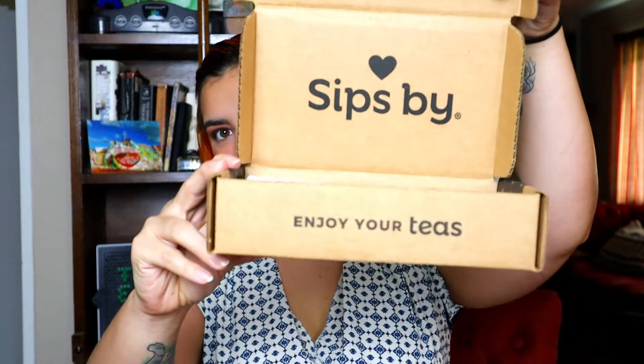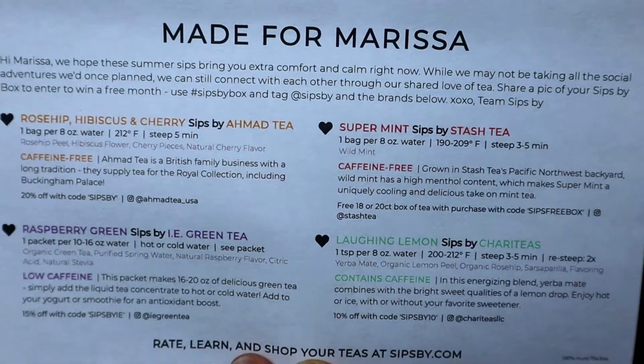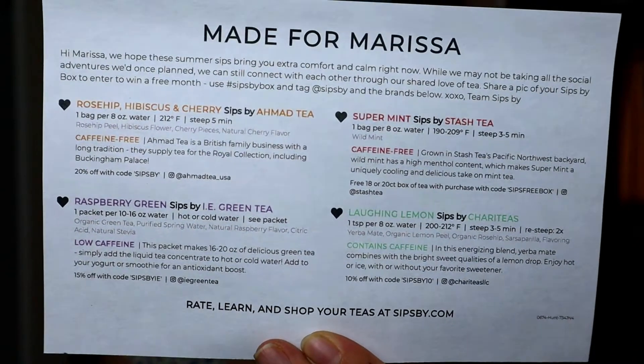They do send your teas in this really cute box. I've had this box for a little over a month, but I was just so excited to review this that I didn't want to spoil the fun. It's really cute, guys — it lets you know that this is July's flavors. On the back it says 'made for Marissa' and gives you a breakdown of all of the tea types in your box and how to steep. Also on the quiz, it gives you an option of whether you prefer loose tea or tea bags.